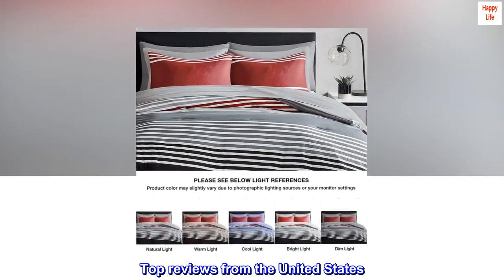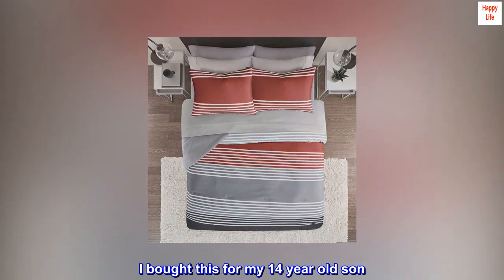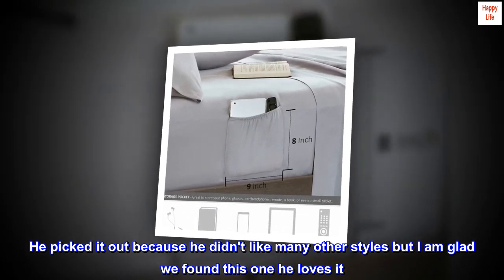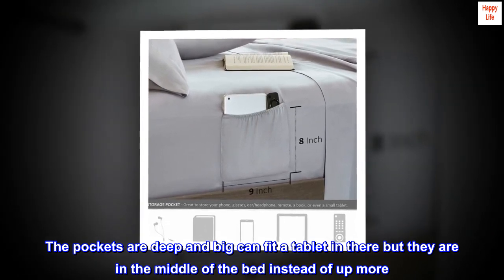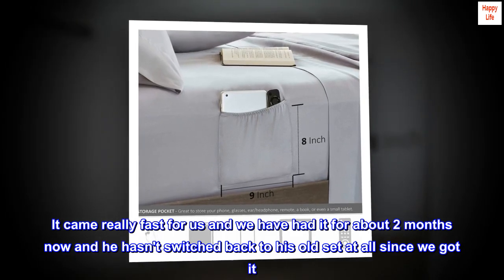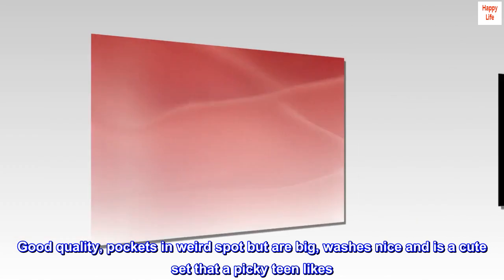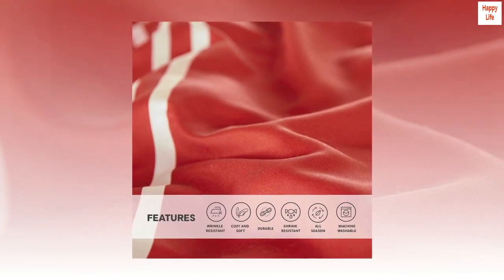Top reviews from the United States — Teen Approved: I bought this for my 14-year-old son. He picked it out because he didn't like many other styles, but I am glad we found this one — he loves it. The pockets are deep and big, can fit a tablet in there, but they are in the middle of the bed instead of up more. It came really fast and we've had it for about two months now, and he hasn't switched back to his old set at all. Good quality, pockets in a weird spot but are big, washes nice, and is a cute set that a picky teen likes — so it's a win for me.